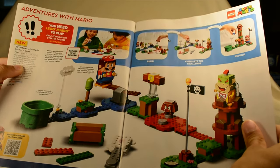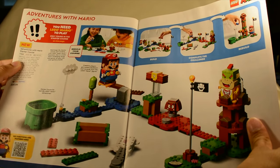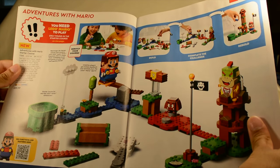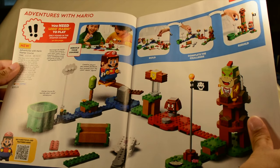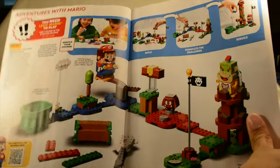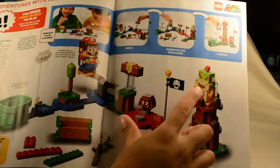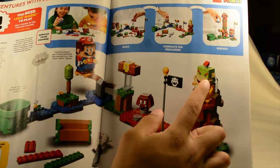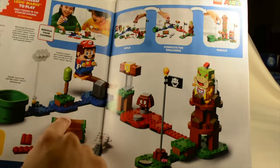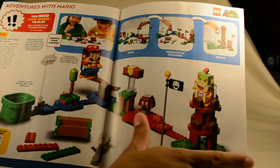Here we have some of the features. We have the Adventures with Mario Starter Course, which is $60 and comes with 231 pieces. The price-to-part ratio isn't the best, but it comes with some tech pieces and some large new pieces, such as these pipe pieces. We've got a ton of prints — the flag, Bowser Jr., Mario, Mystery Box, Goomba — just a ton of cool stuff. This actually looks like it's going to be really fun to put together.